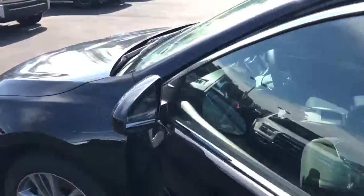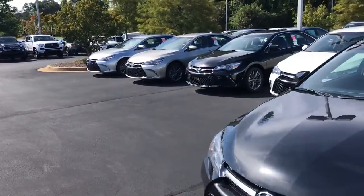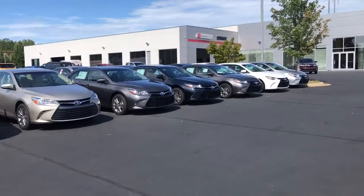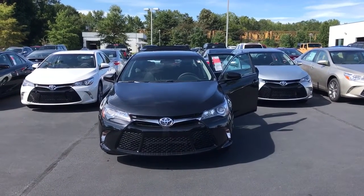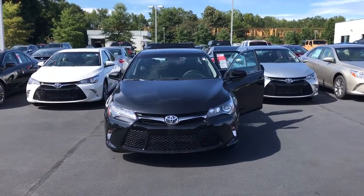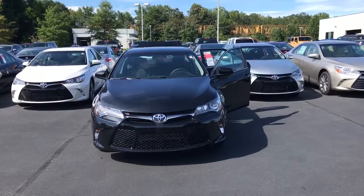We have an awesome selection of Camrys right now — probably the best inventory around. We also have some really great incentives and special deals going on this weekend for Labor Day. Feel free to give me a call at 706-882-2963. Again, this is Wanda, Willow Grange Toyota on Lafayette Parkway, and I look forward to hearing from you soon — thanks!